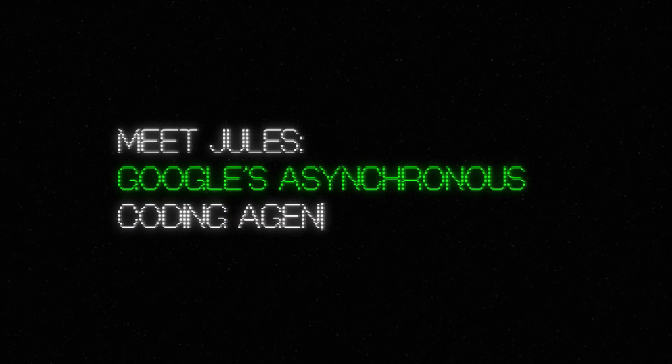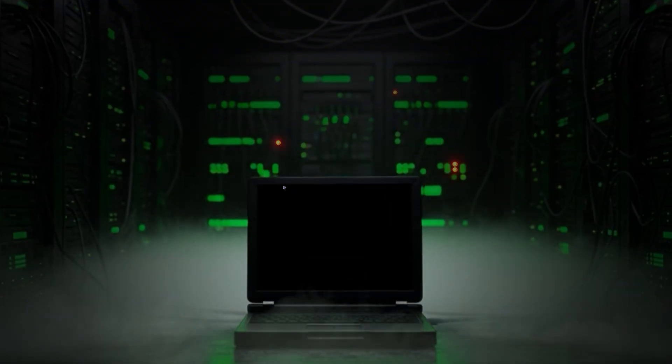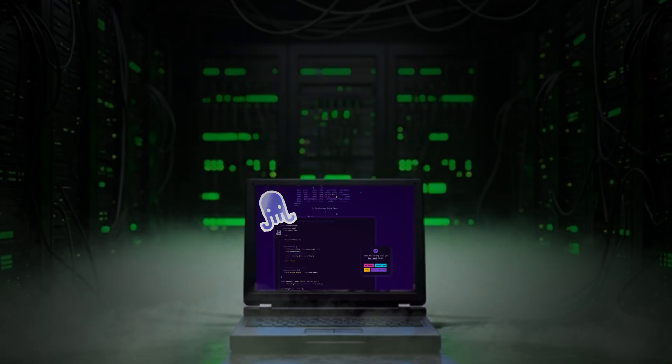Hey, I'm Zach, and you're watching Patch Notes. Meet Jules, Google's asynchronous coding agent. Jules isn't your typical autocomplete — think of it like a tireless junior developer in the cloud who won't call HR on you for dumping all your coding tasks on him.